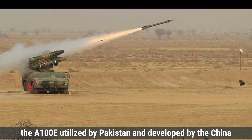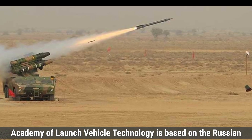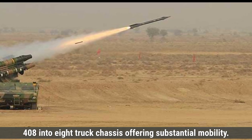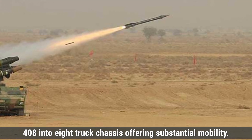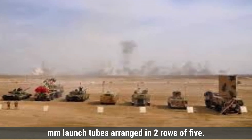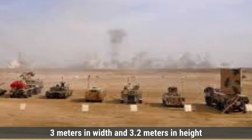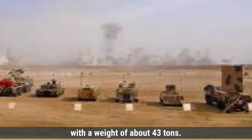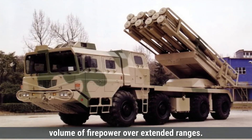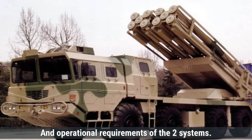The A-100E, developed by the China Academy of Launch Vehicle Technology, is based on the Russian BM-30 Smerch design. It is mounted on a Wanshan WS-2408 8x8 truck chassis, offering substantial mobility. The system features a single module with 10 300-millimeter launch tubes arranged in two rows of five. The launcher vehicle measures approximately 12 meters in length, 3 meters in width, and 3.2 meters in height, with a weight of about 43 tons. This design enables it to launch a significant volume of firepower over extended ranges. These differences reflect the distinct design philosophies and operational requirements of the two systems.